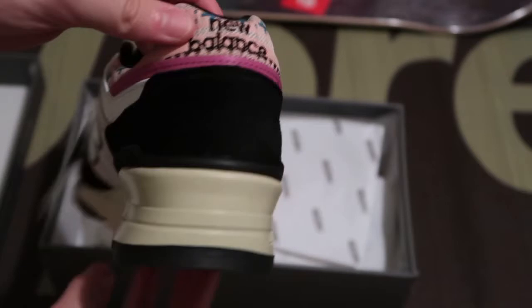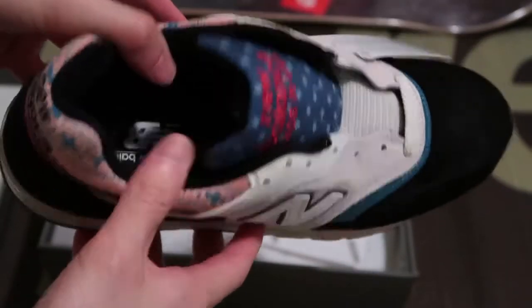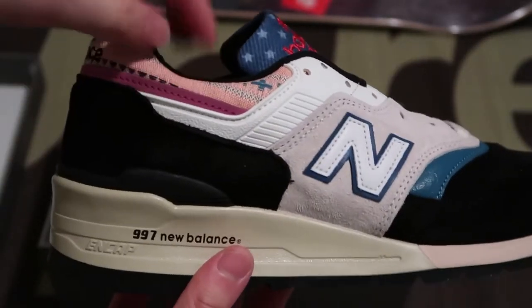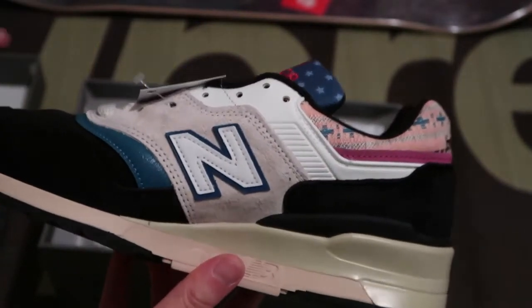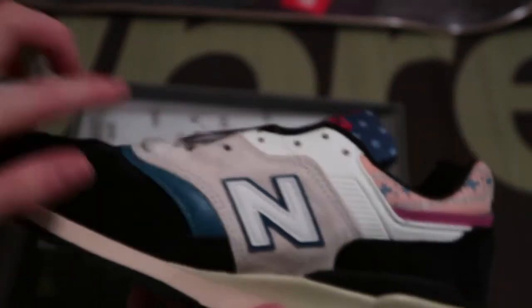Yeah, these are fire. They had a sale going on. New Balance on the insole — this is nice, little patchwork. These are fire. Got a hint of — I don't know if this is leather.